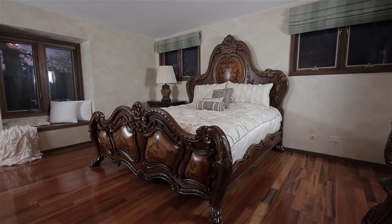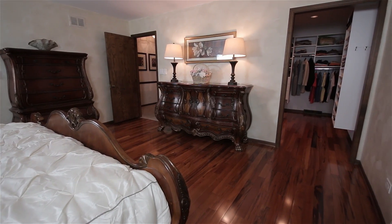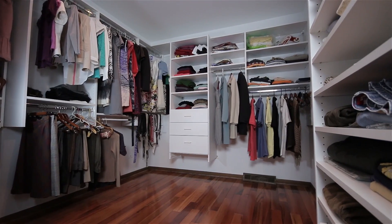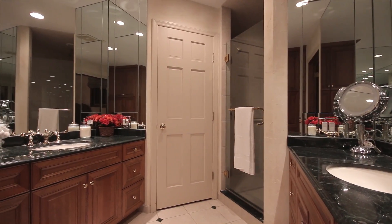The master bedroom is truly fit for a king and a queen. You have new exotic hardwood floors, which are tiger wood. You have a large walk-in closet and a beautiful en suite master bathroom.